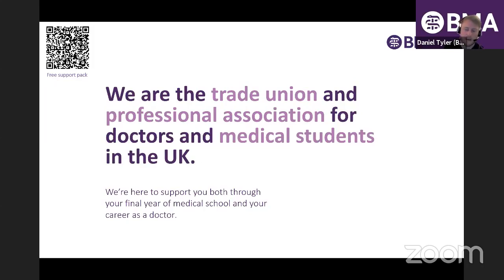We're the leading trade union and professional association for medical students and doctors in the UK. We act as the voice of the profession, representing you on an individual, local, and national basis on all the issues that affect you. While it will be your job to look after patients, it's our job to look after you. We're not an indemnity company — we don't deal with patient complaints. We're here solely to look after you, your working conditions, pay, contracts, wellbeing, and professional development.